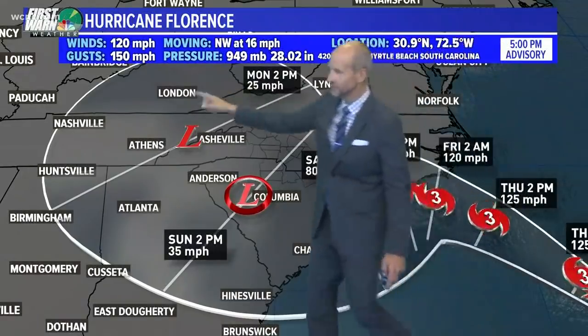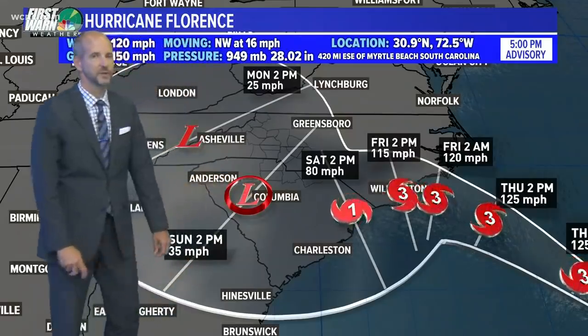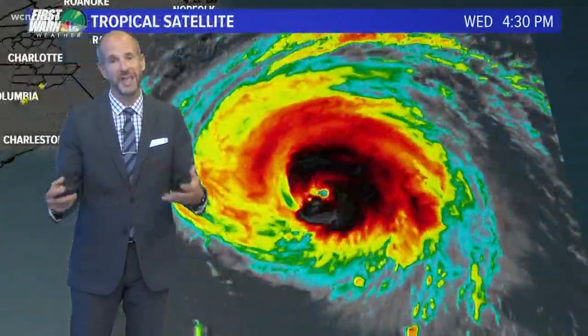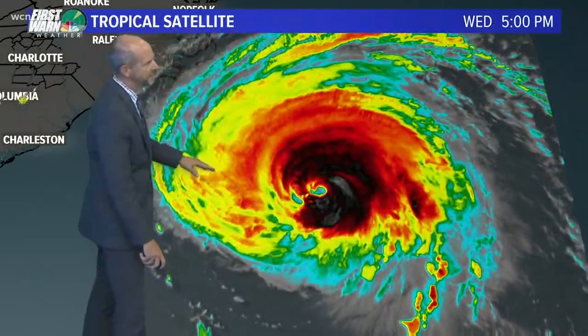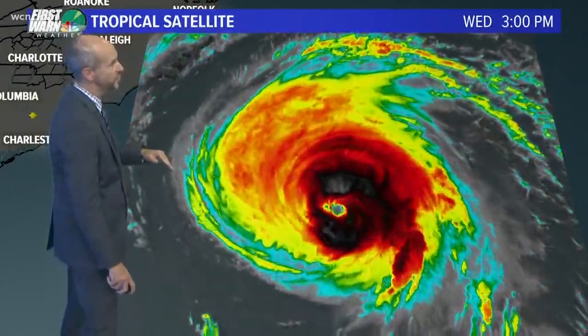The cone widens out because the uncertainty grows as it moves off to the west, but it is going to be a weaker system because of that stall. It's going to allow it to really wind down its winds. Unfortunately, that doesn't do anything for the rain. The storm is moving a little bit more north than west now, which is a little bit north of the actual track I just showed you. So that's a trend to watch.